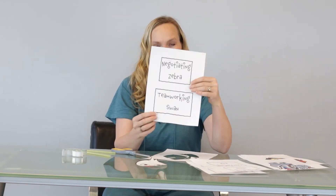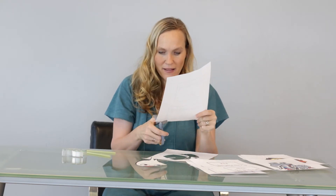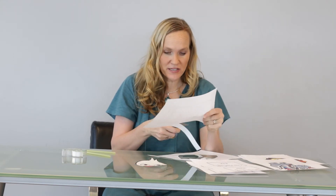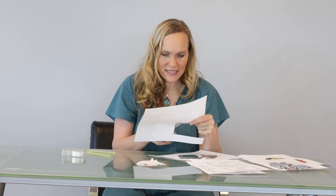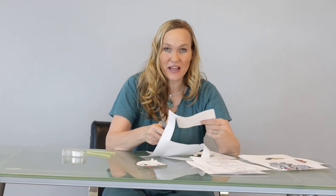The team working swan has its little sign, so I'm going to cut out the sign as well. When we talk about the two center animals — the team working swan and the negotiating zebra — those are the ones that tend to be the easiest to use in relationships. That means we're going to be fair, we're going to talk and listen, give and take, and be creative.